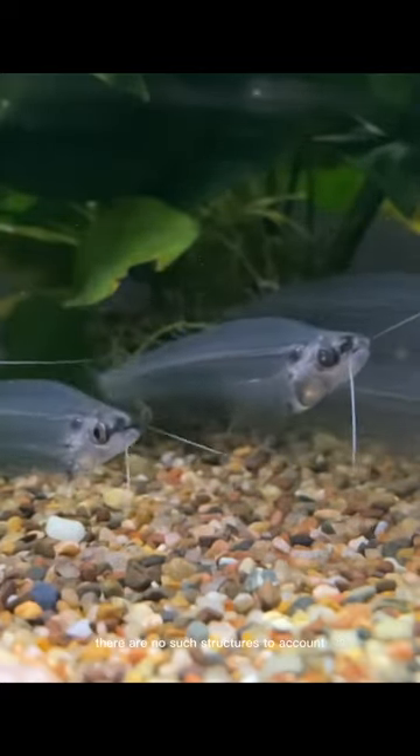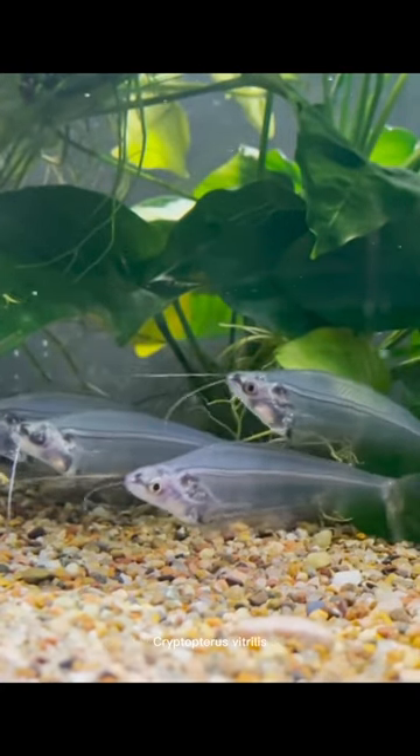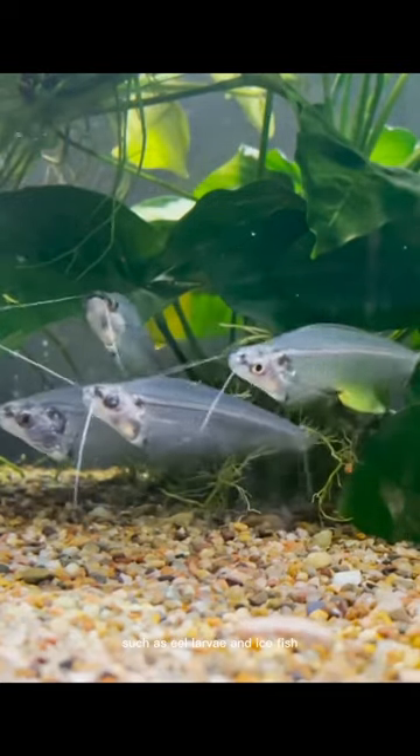Nevertheless, there are no such structures to account for the brilliance of the ghost catfish Cryptopterus vitrilis or other translucent aquatic animals, such as eel larvae and ice fish.